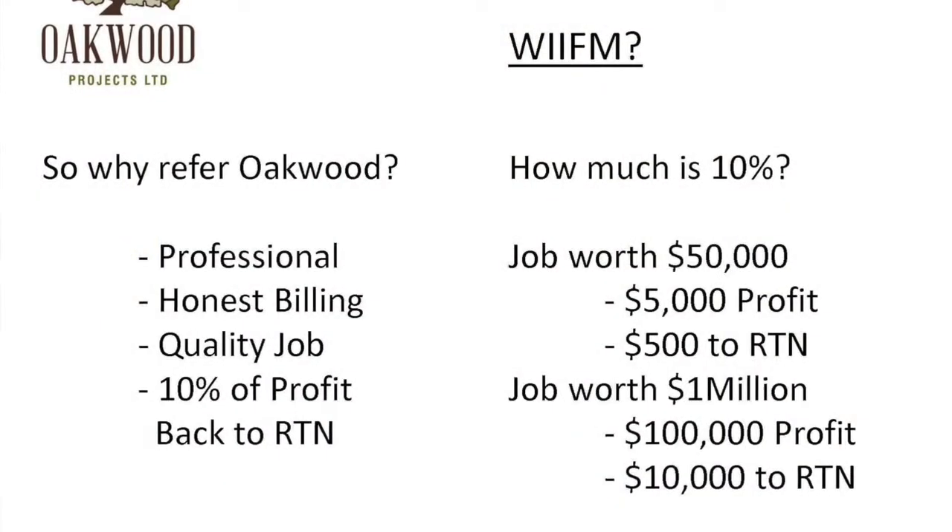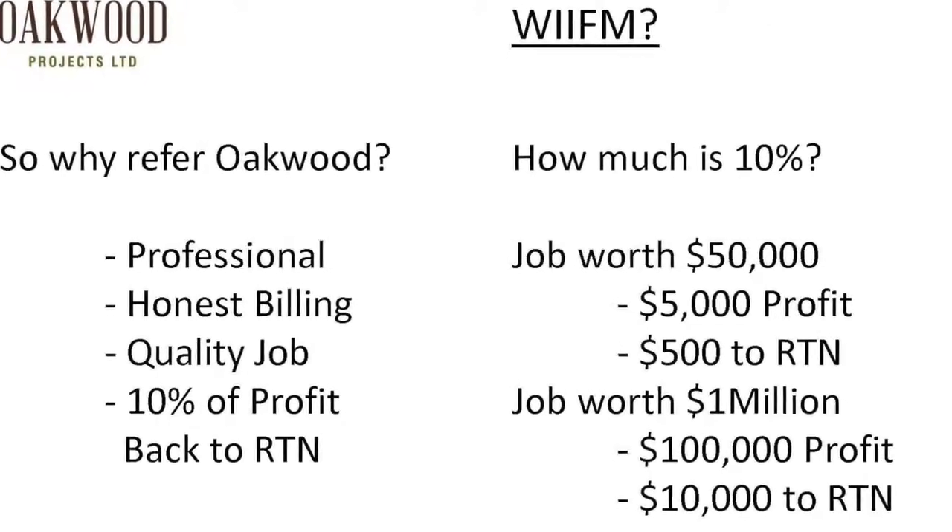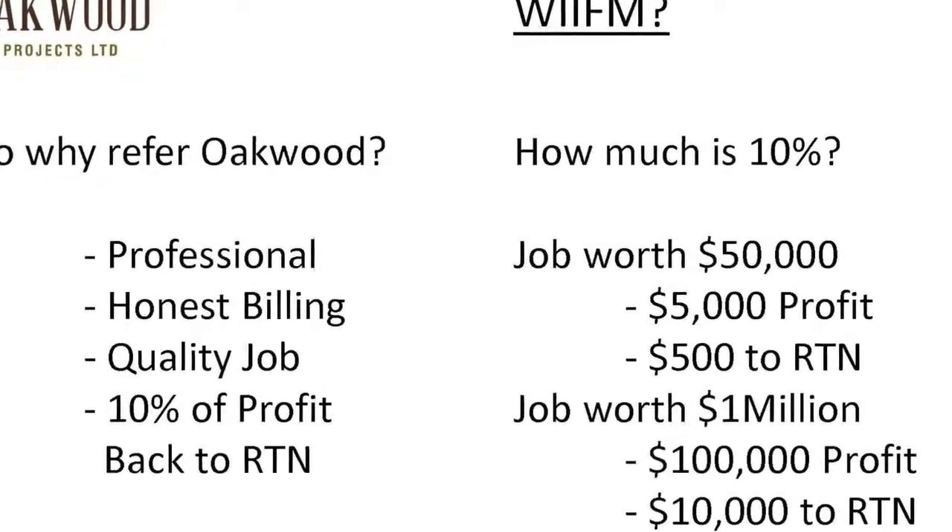So what does it mean to refer me, and how does that help you? In terms of money, there's a lot that can be paid back into the network. I pay 10% of my profit back into the network, and my profit is valued at about 10% of the retail value. So if it's a small renovation at $50,000, my profit would be $5,000 on average, which means $500 back to the network — and it just grows from there. If it's a million dollar home, that's $10,000 back into the network. Your average 2,500 square foot house is going to be about $650,000 to build, which means $6,500 back into the network.